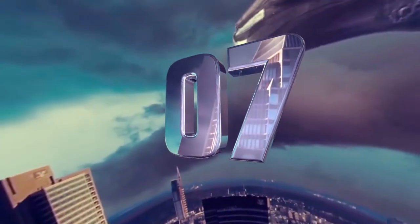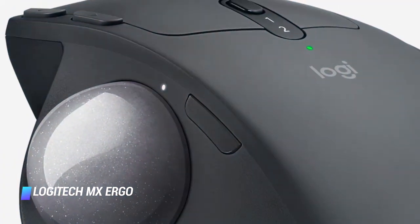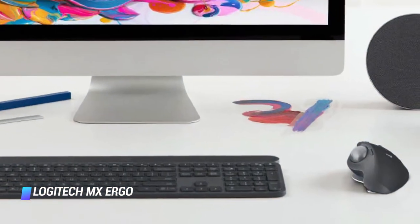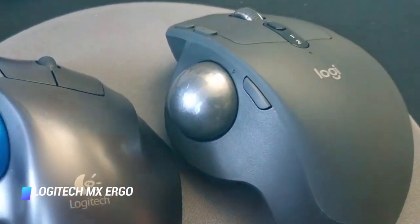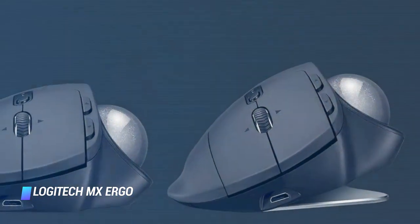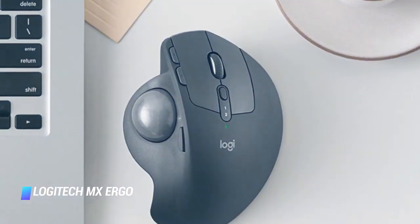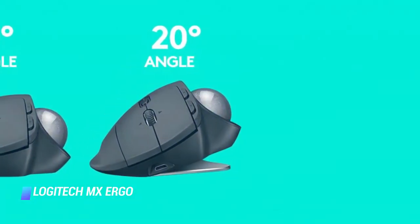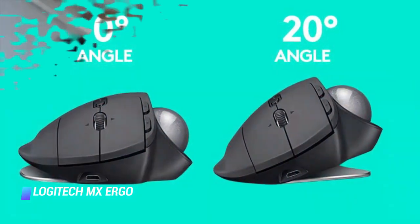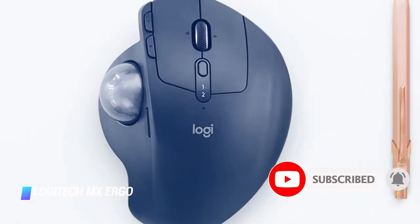Coming in at number 7, the Logitech MX Ergo. Trackballs are extremely precise since their effective travel range in all directions is virtually limitless. The fact that they don't have to be constantly repositioned also makes them convenient to use. Most ergonomic mice come with built-in trackballs and Logitech's MX Ergo is the best among them. The mouse comes with a unique adjustable hinge that allows you to adjust its angle for personalized comfort, resulting in up to 20% lesser muscular strain. The MX Ergo also lets you control two PCs, even those with different operating systems, and switch between them seamlessly, speeding up your workflow.